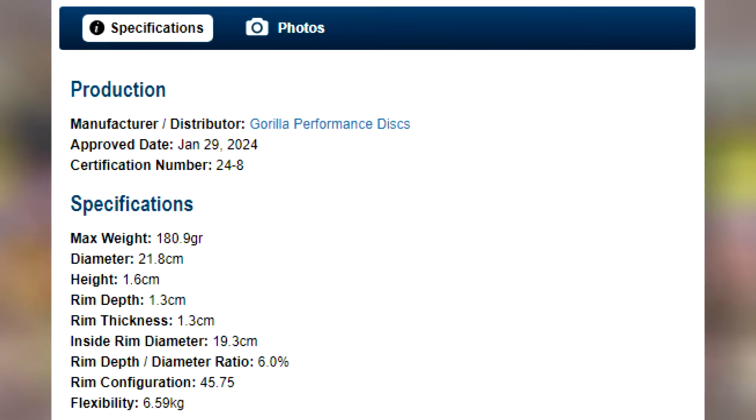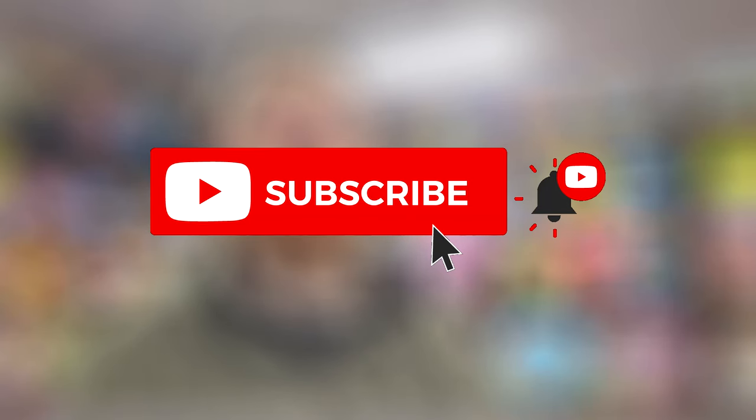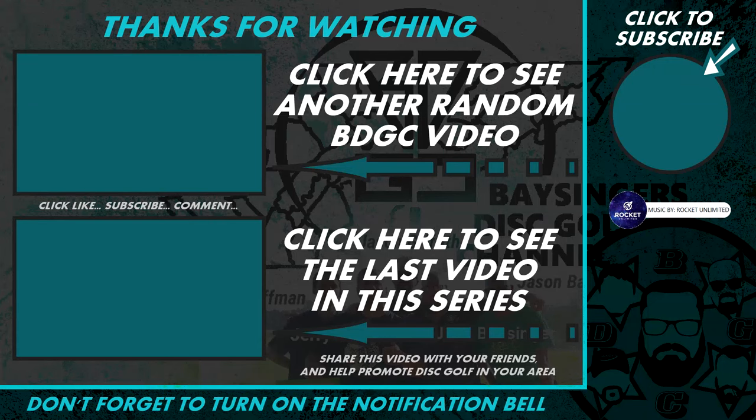Now, aside from the information on the PDGA approval page for this new disc, there's not a whole lot of information about it online. However, you can find some information about the Silverback, which was Gorilla Performance Discs' first PDGA-approved disc. But this video is not about that disc, so I'm going to call it here. That is going to be it for this episode of PDGA Approved Discs. Please consider leaving a comment below and click like and subscribe for more videos in this series. Have a good day.